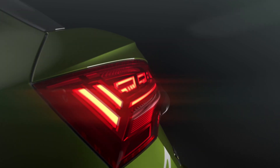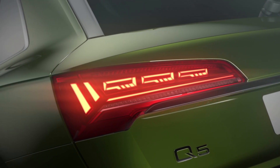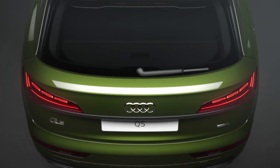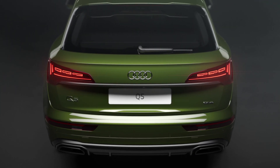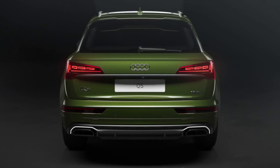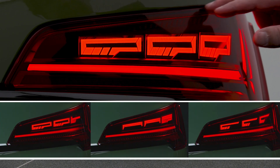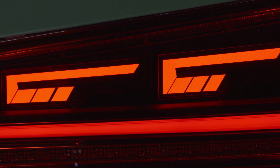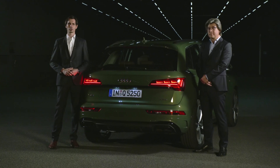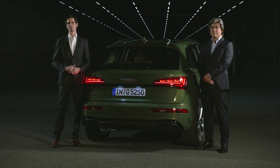Audi has been pursuing the digitalization of light for years. Digitalization means we are now increasing the number of segments per OLED panel — three OLED panels with six segments each, and each segment can be activated and deactivated independently with full brightness control. The OLED itself is just a one-millimeter thin package that stands upright in the lamp, enabling light engineers and design colleagues to create different lighting signatures out of one piece of hardware.